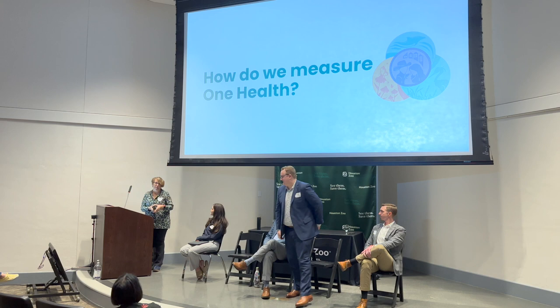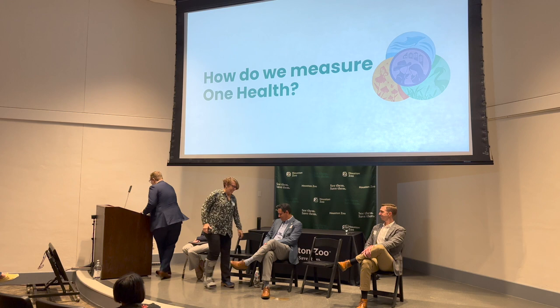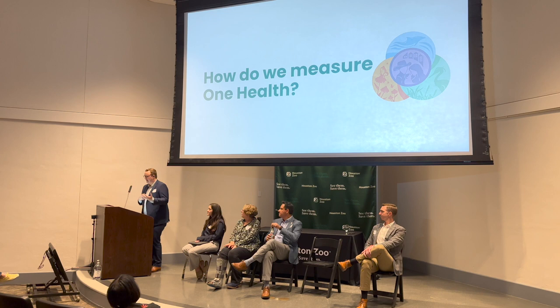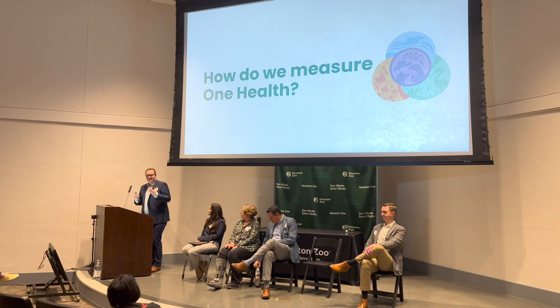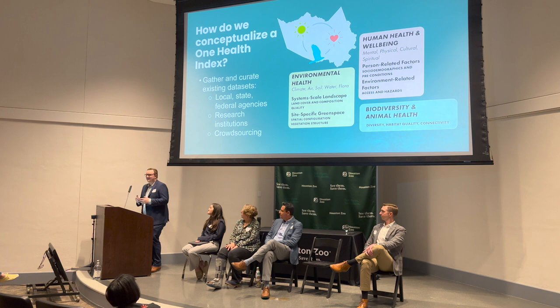For the past year, our team has been working to build on this framework and think through how we measure One Health across Harris County — putting together a screening tool to align efforts and get a high-level glimpse of what One Health looks like. How do we measure One Health? We've touched on themes of human health and well-being, biodiversity and animal health, environmental health, and climate health, and we've been curating locally relevant data sets from federal, state, and local agencies.